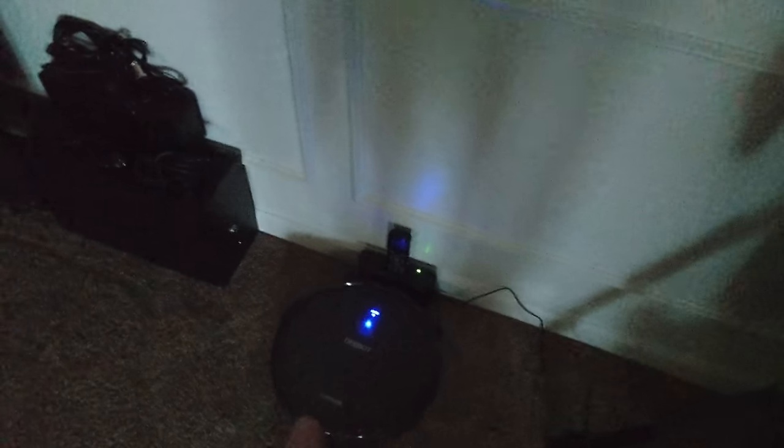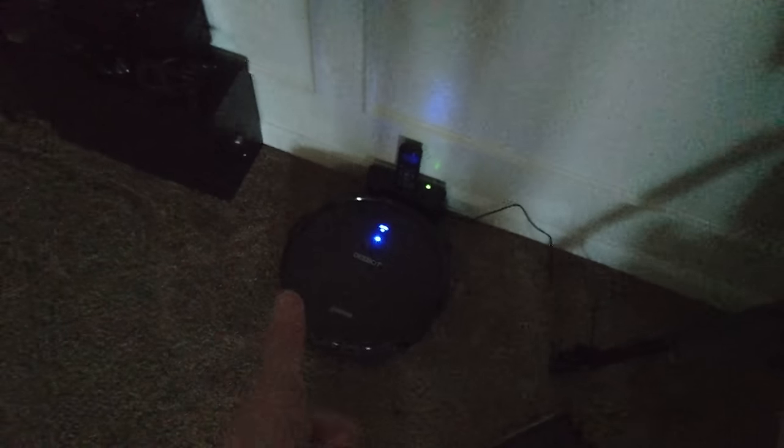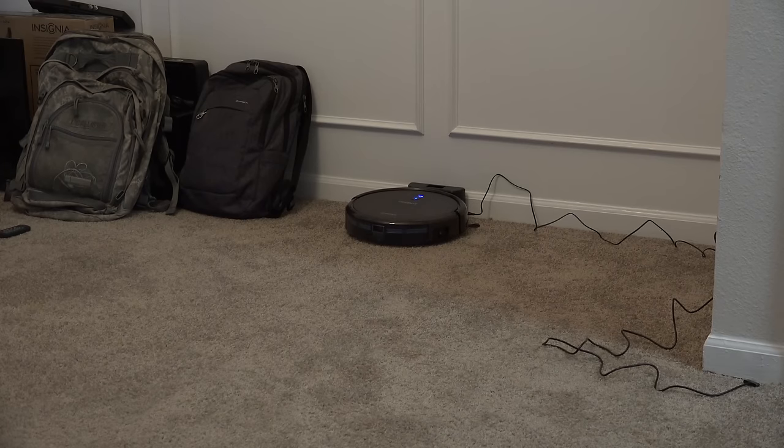It's so awesome — my floor is spick and span, and there he is back on his base charging. I love this thing — you did good, high five! Thank you for sending this out to me for review; I will definitely be using it. Please follow me on Twitter and Instagram if you're not already — this is What Would Josh Do, and I'm out.